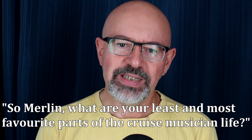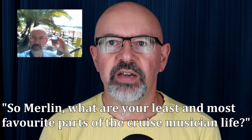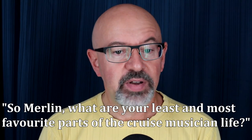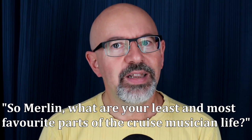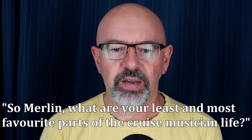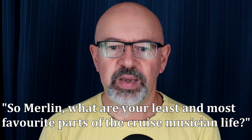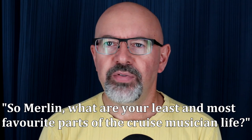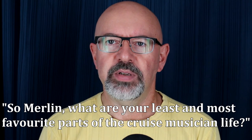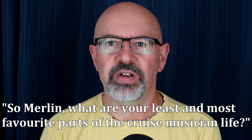What are your least and most favorite parts of the cruise musician life? My favorite part is the cool places I've gotten to go — I doubt I ever would have made it to even half those countries without being on a ship. Least favorite: playing some really badly written shows, the kind that practically drive you to drink. Crew drills and training when we're in ports I really want to see has been quite a drag. And if there are any norovirus outbreaks, you can be restricted to crew areas and stuck below with no sunlight for days at a time.